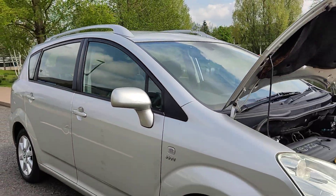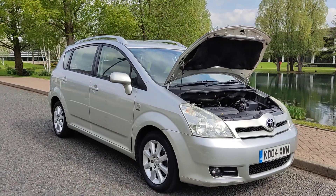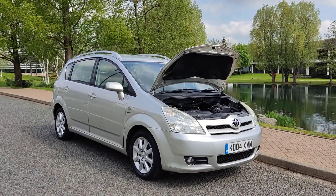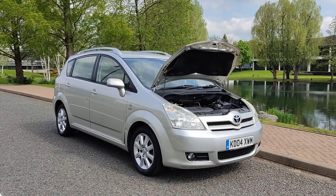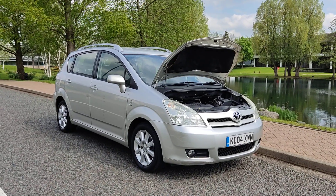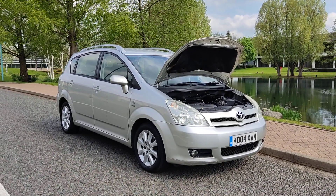If you need any further information about this beautiful Toyota Corolla Verso 1.8 VVT-i Spirit hatchback, 5-door, 7-seat, long MOT and only 3 former keepers, please do not hesitate to contact Fake Car Deals Limited. Thank you.